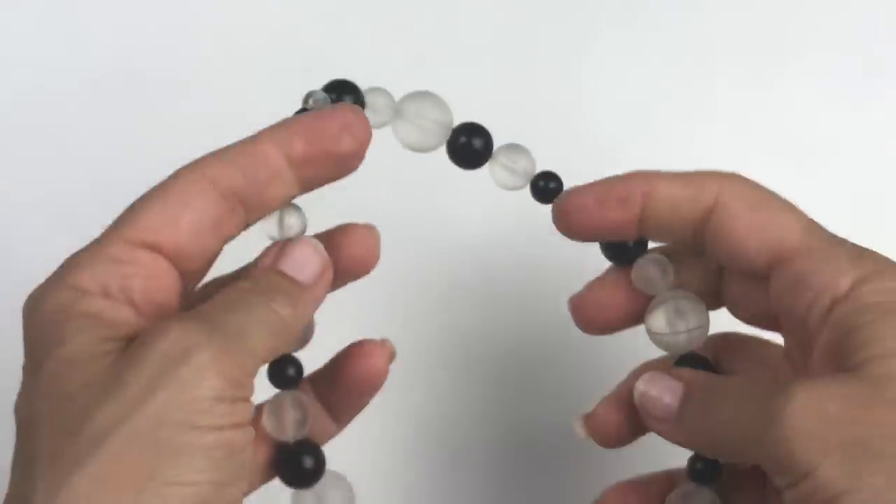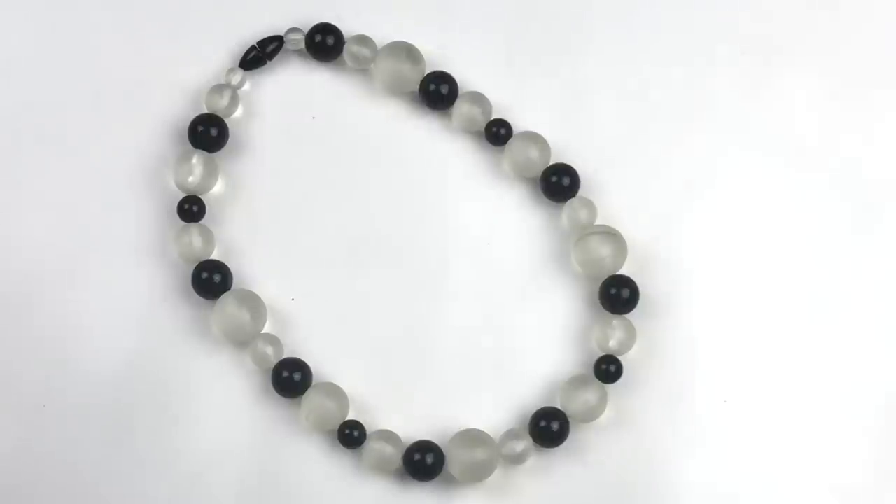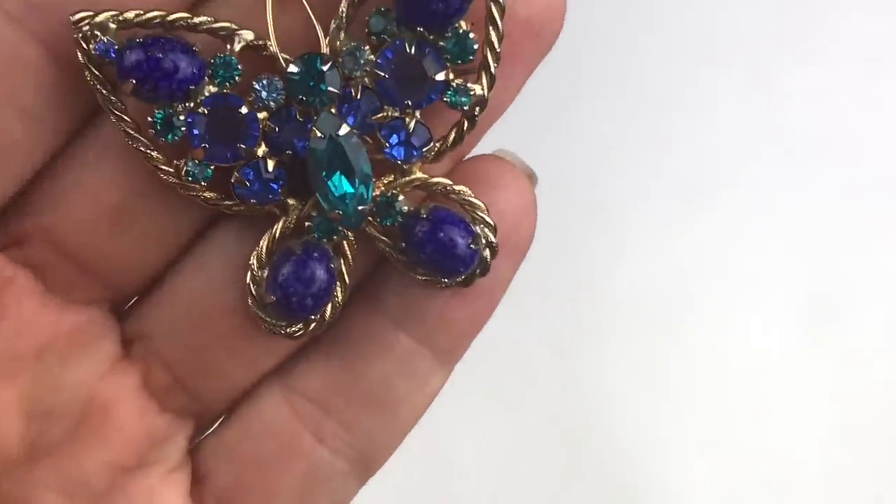Out of all of them, I think this frosted and black bead necklace is one that I will try to sell.